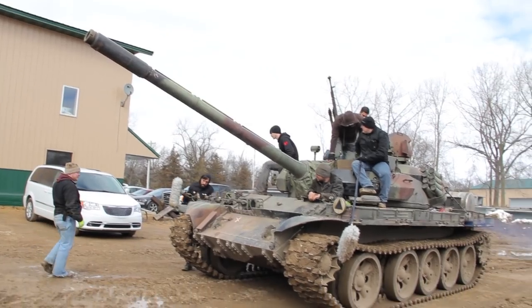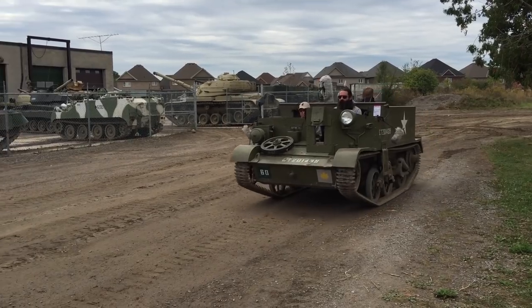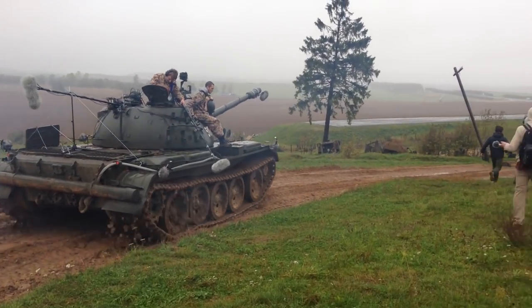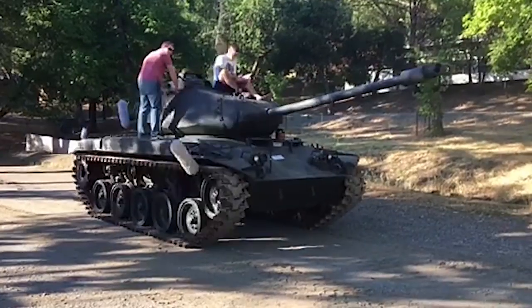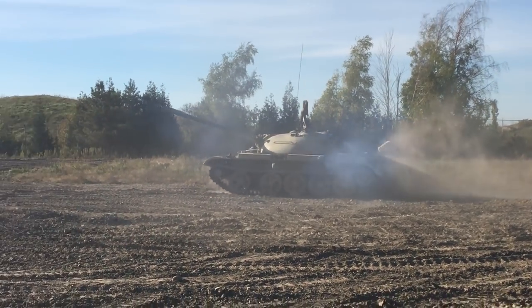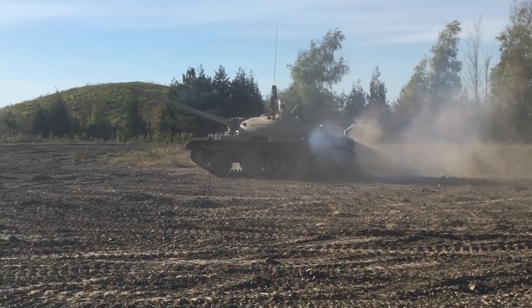First, we needed to get our hands on some running tanks. Here at Wargaming, we're committed to the preservation of historical tanks, so we've had the honor and pleasure of working with some great vehicle museums all around the world to record the real thing — Stalin's Line, just outside of Minsk, Belarus; the Military Vehicle Technology Foundation in Mountain View, California; and the Royal Canadian Armored Corps Museum in Ontario, Canada, just to name a few.